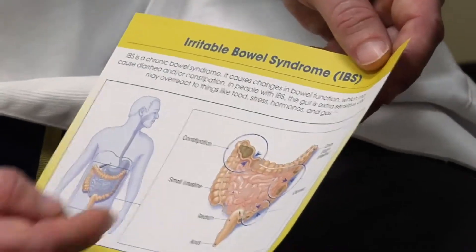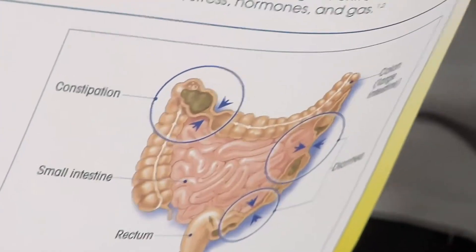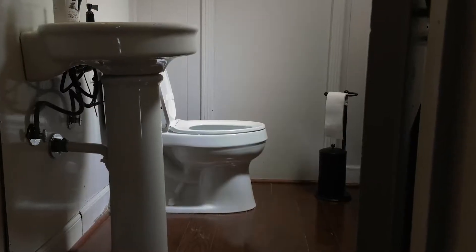Irritable bowel syndrome is, by nature of the term, a syndrome — a collection of symptoms. It is defined classically by an alteration in bowel habit, either diarrhea or constipation or sometimes both, and crampy abdominal pain with that pain being relieved by defecation or having a bowel movement.